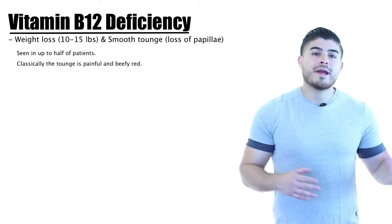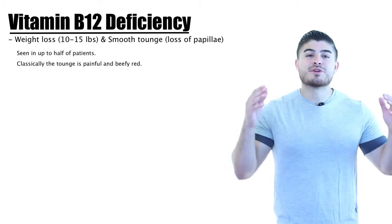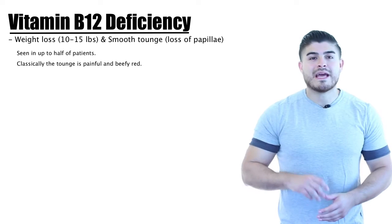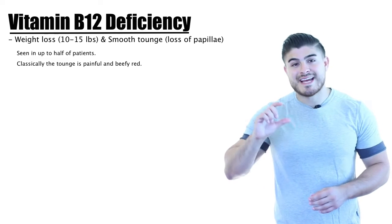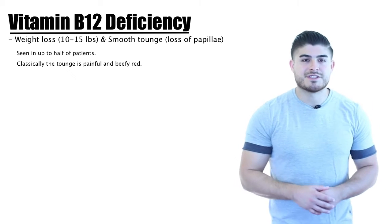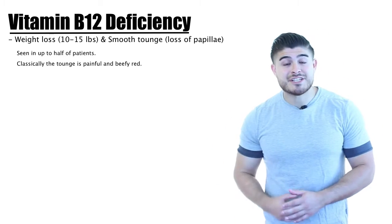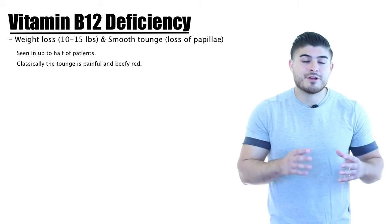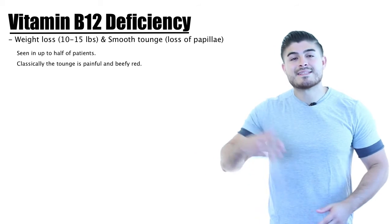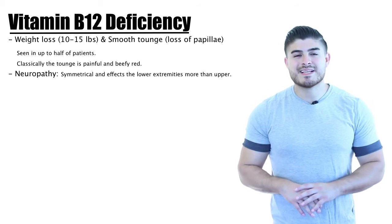Moving to clinical manifestations, weight loss of about 10 to 15 pounds and a smooth tongue due to loss of papillae are seen in up to half of all patients. Classically, the tongue is beefy red, painful, and may involve loss or change in taste sensation. Neurological symptoms are really the hallmark of B12 deficiency — paresthesias, weakness, loss of dexterity, personality changes, and dementia. Notably, dementia is actually very curable in the context of B12 deficiency, so B12 is included in initial dementia workup.